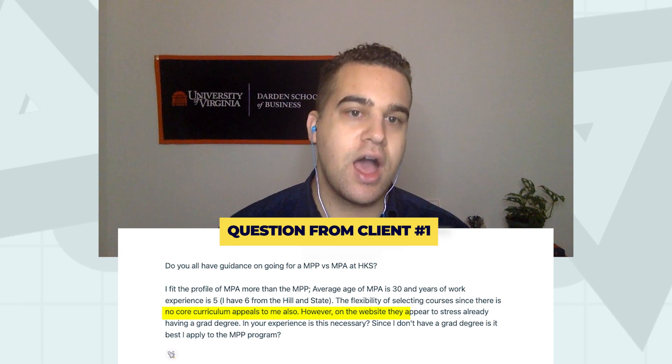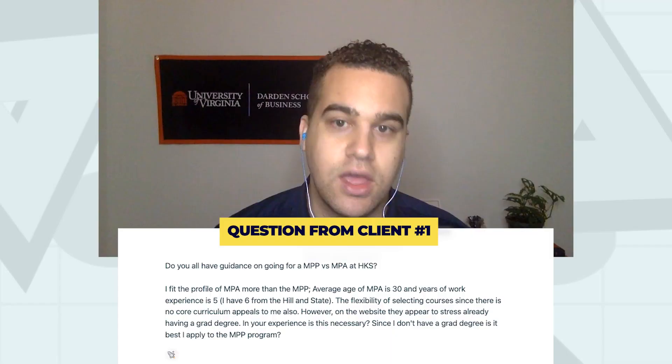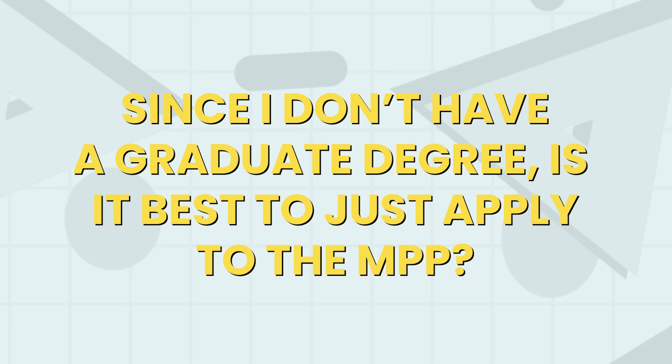However, on the website, they appear to stress already having a graduate school degree. That's my understanding too — for example, I could apply for the Harvard Kennedy School's MPA programs because I already have an MBA from the University of Virginia, and there are multiple types of MPA programs they offer. In your experience, is it necessary to have that other graduate school degree? Since I don't have a grad degree, is it best to just apply to the MPP?